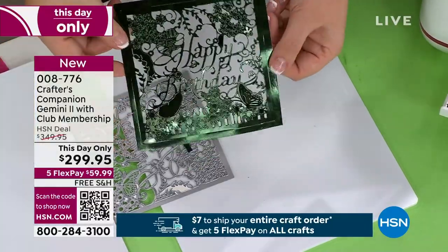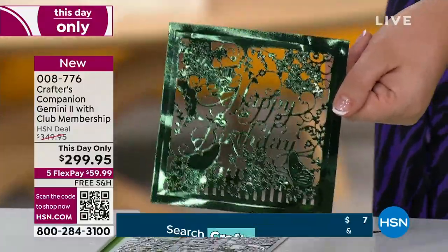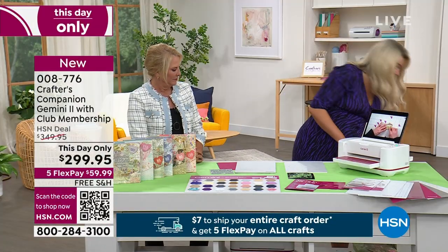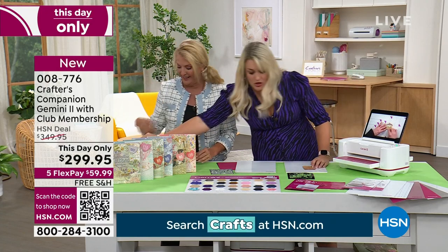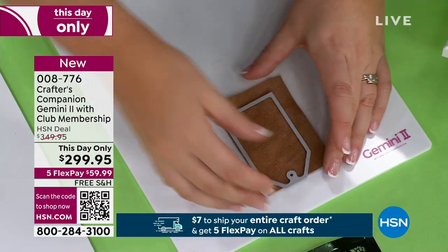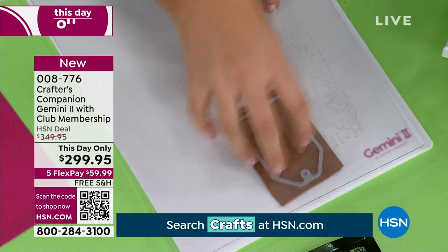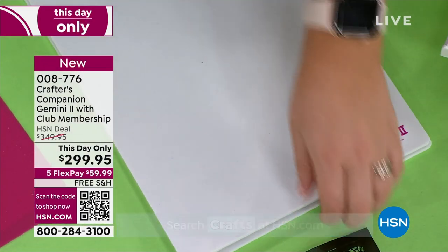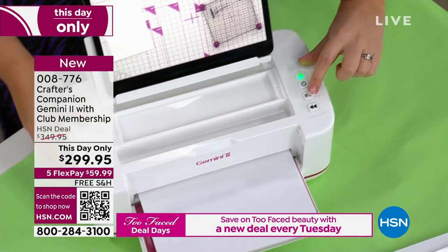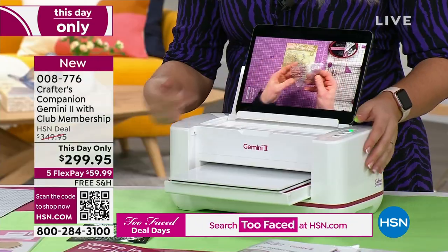Other die-cutting machines without the Gemini's pressure could never cut such a detailed die in about 15 seconds. Now watch this demonstration with upholstery leather — the thickest leather you can buy. We're going with the enhanced multimedia plate that's been upgraded to take that extra pressure for cutting through leather. The machine also has a pause-and-resume button, so you can stop and reverse the sandwich back out.